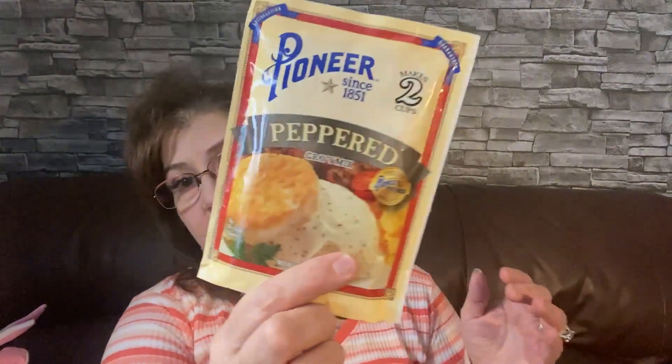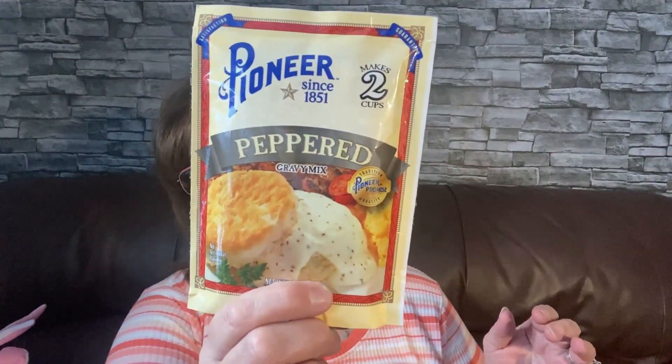My husband picked these Combos cheddar cheese snacks for himself — $1.25 in the U.S. I also picked up House Autry southern style chicken fry mix to try in my air fryer. And I grabbed three gravy mixes: a country sausage flavor gravy mix by Pioneer, a lighter gravy mix, and a peppered gravy mix — each makes two cups. They would go so well with the chicken!